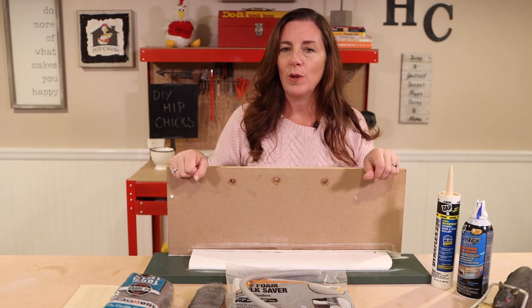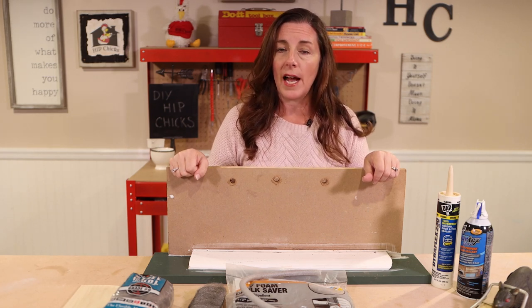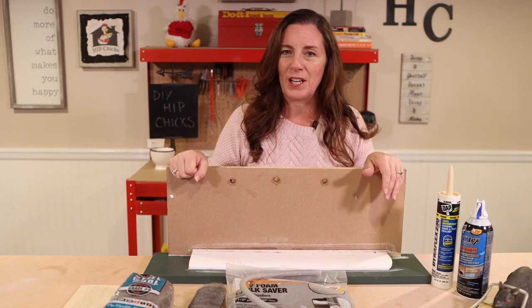And don't forget, you want to check the garage seal on the underside of your door and the sides and top, because that's another easy place for mice to get in. But garage doors is a whole other video we'll get to soon.